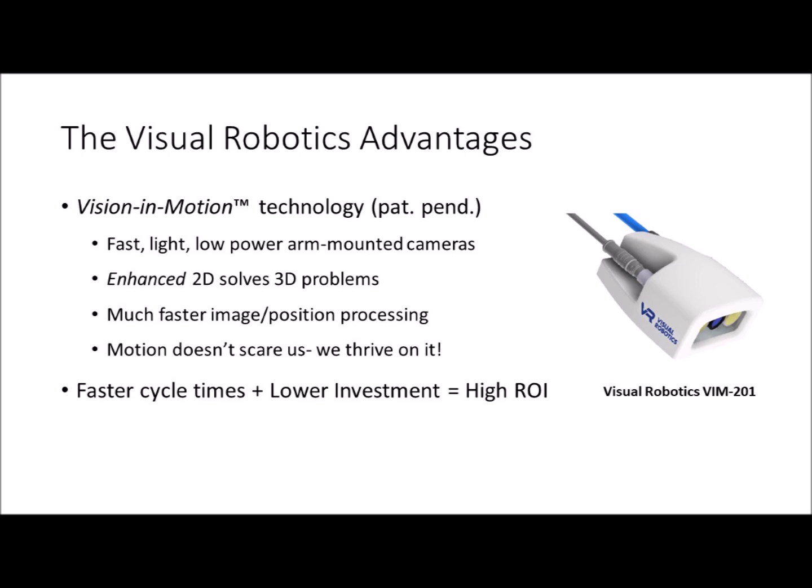In this video, we've shown you some of the compelling advantages Visual Robotics is bringing to the market. Our Vision in Motion technology is truly a game changer, enabling lower-cost installations to provide much higher productivity. Unlike pretty much all other offerings, motion doesn't scare us — we thrive on it. In fact, in a future video, we'll show you how we can even pick objects that are moving. While the technology is interesting, it all comes down to an unparalleled return on investment.